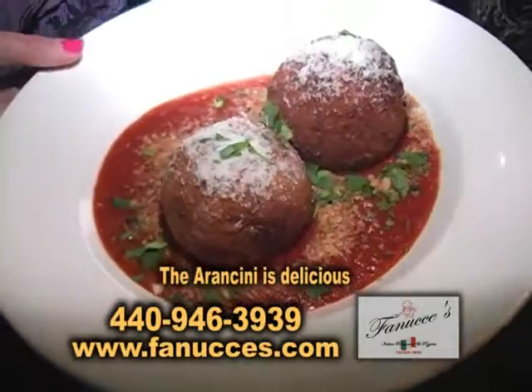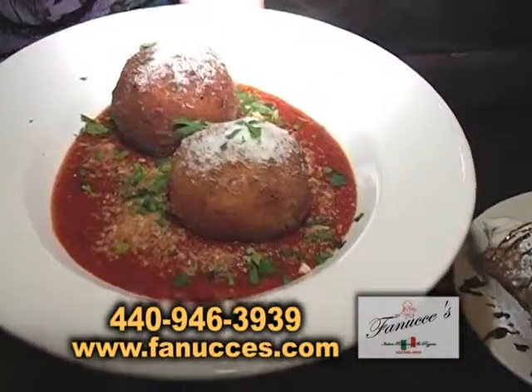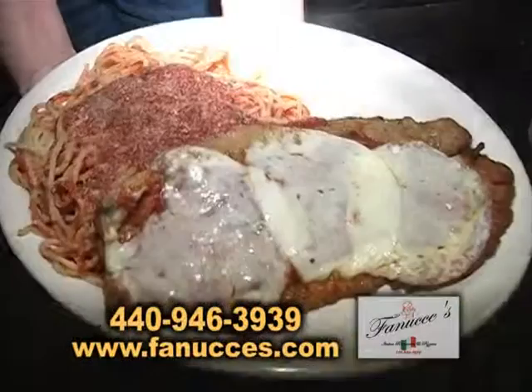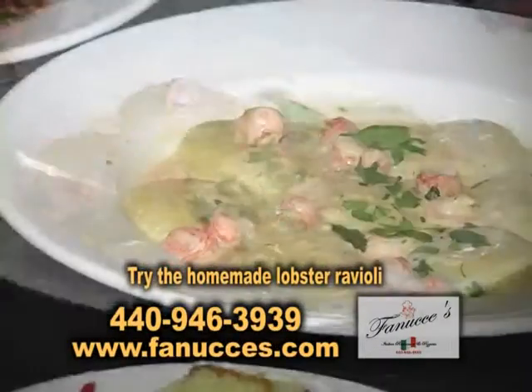Let's start off with this dish. This is called an arancini — a rice ball stuffed with homemade Italian sausage and fresh mozzarella. This is our veal parmesan. Over here we have homemade lobster ravioli topped with lagostinos.